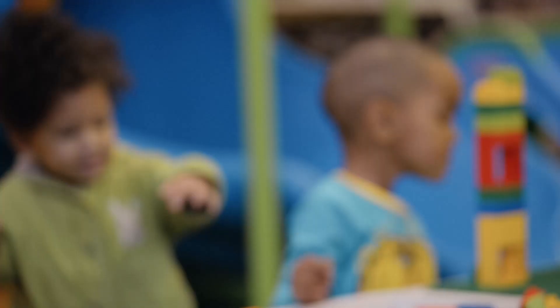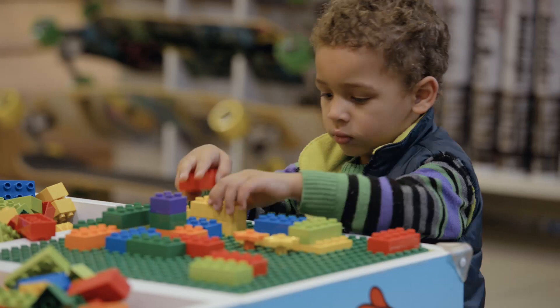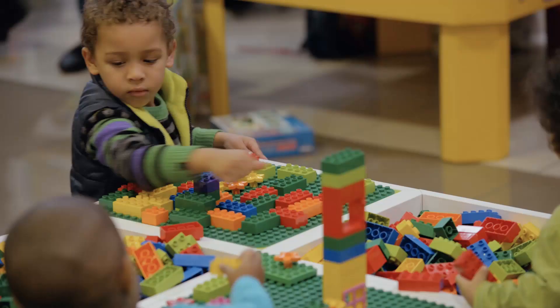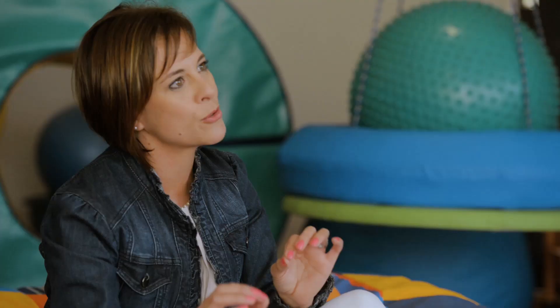So if we're going to choose toys for our children, choose toys that they can use in a variety of ways. For example, building blocks — you can do so many things with building blocks. You can build a tower, you can crash it down, you can build a bridge, you can use it as an obstacle for your horse to jump over. So it's endless in terms of imagination, in terms of motor skills, in terms of problem solving.